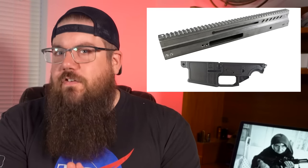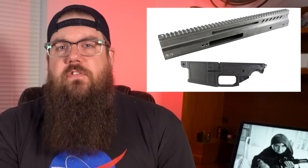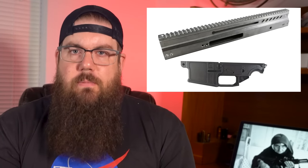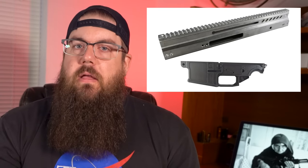These are not as straightforward as the common AR 80% lowers, but because they are unfinished, there is no FFL needed for shipment and they come un-serialized, at least for now.